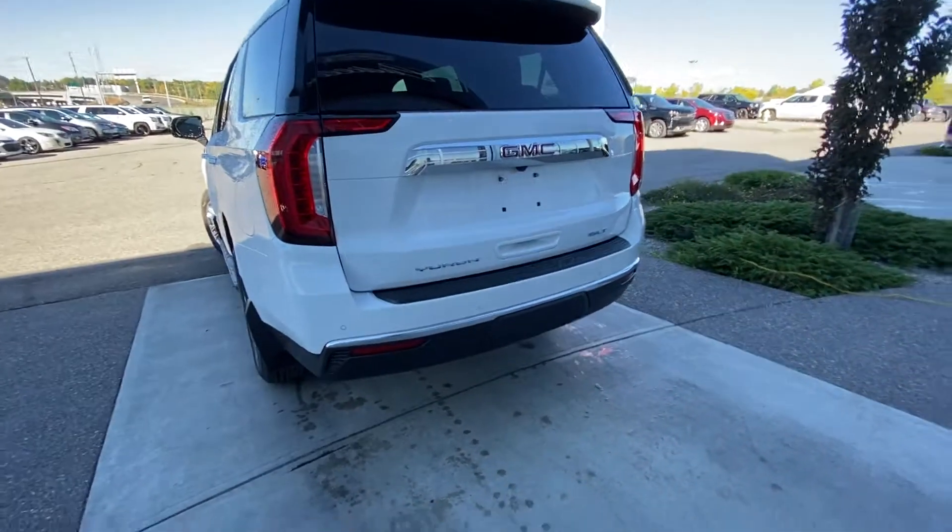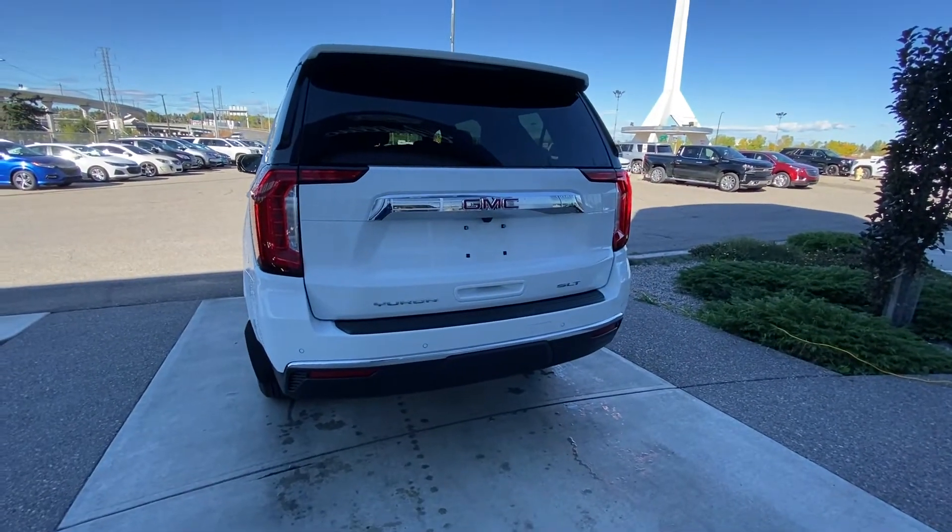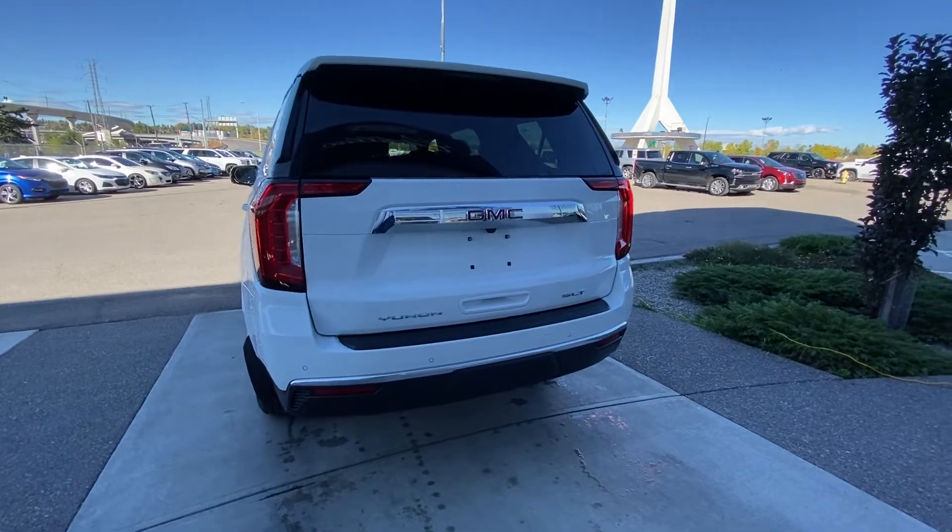At the back of the vehicle we have rear parking sensors, a trailer tow package, LED brake lights, and a backup camera as well.